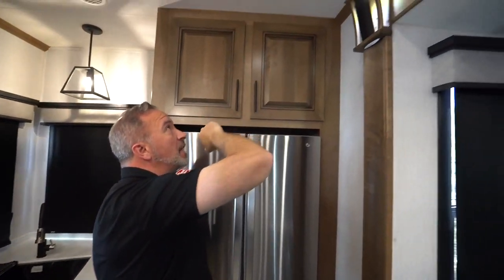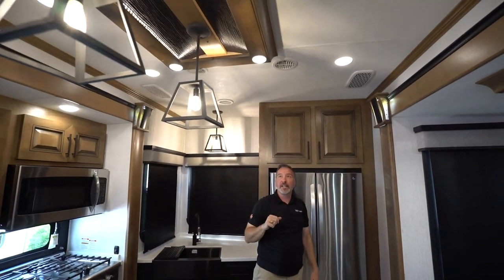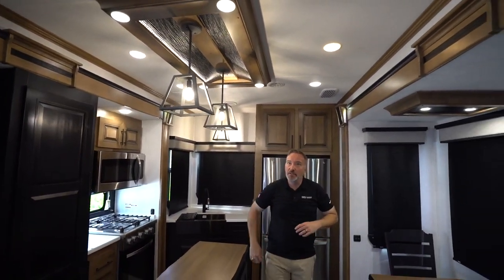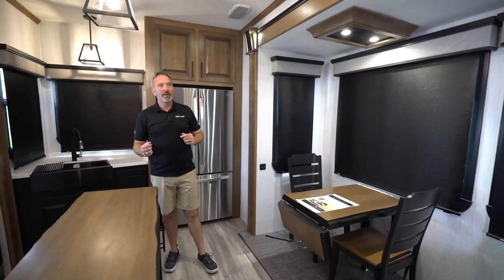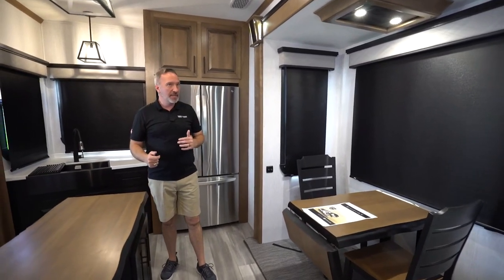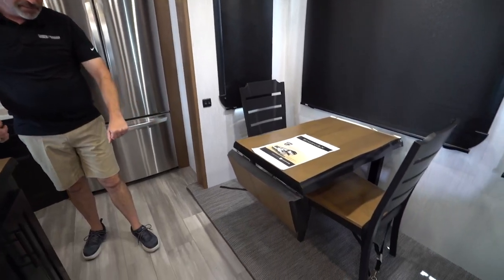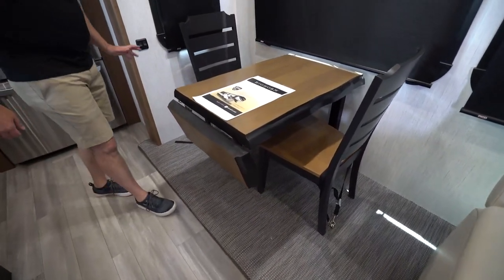You'll see the vents there with the filters and the residential-style inlay with the sconces. You get a 40,000 BTU furnace and dual 15K BTU air conditioners on this one — extremely nice, especially given the insulation all the way around and the Azdel on there as well. You could go deep three-season camping with this one. Carpetless slides — carpet is gone. It's now a padded woven floor, and I like this.